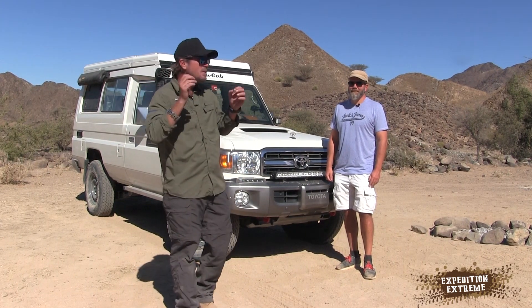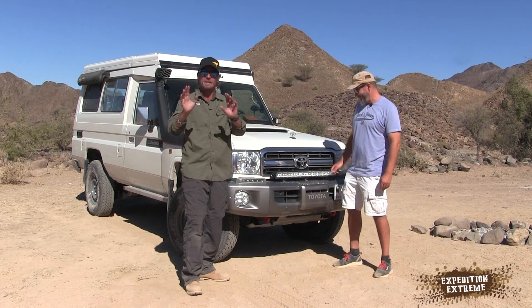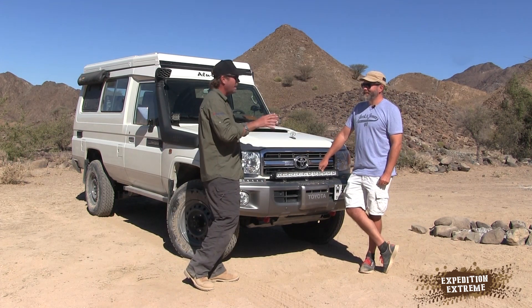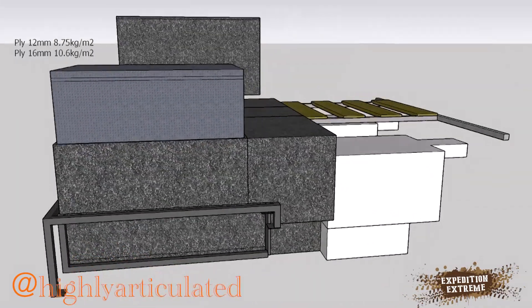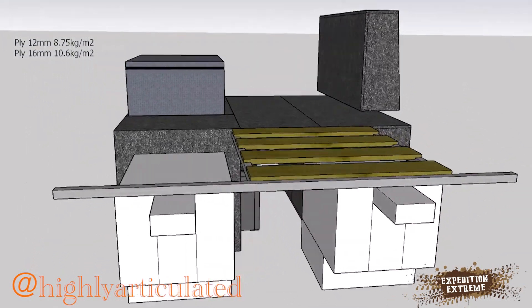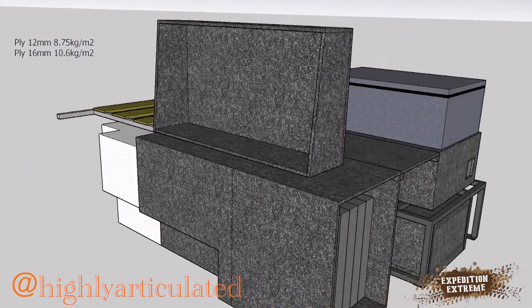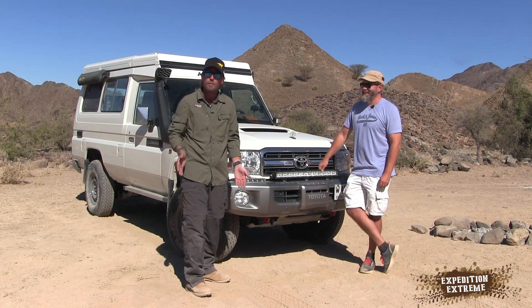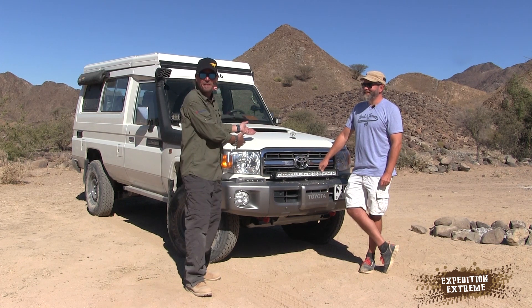Welcome to another episode of Customized. We've got an awesome Troopy here - Chris has finally arrived. I'm excited to go through this. I followed your build, Lee did your design, and I saw the CAD drawings and 3D virtual showing the drawer systems and how everything works. But I haven't seen it in real life, so I'm really excited. Chris is one of our Patreons - we spent the whole day yesterday and last night with him, so for me I get to review one of these beauties.